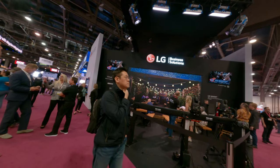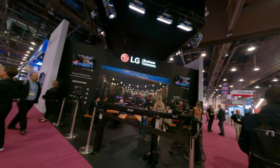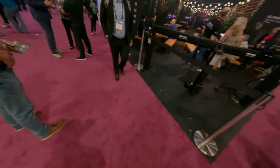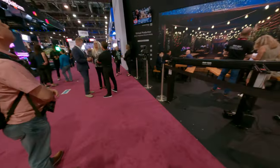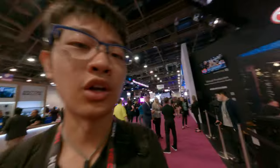Good morning! I'm gonna show you this. Tons of companies are making XR studios with giant LED walls for volumetric stuff.